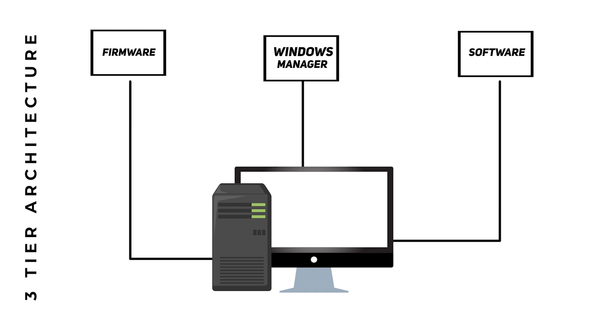Chromebooks work in a three-tier system architecture. First, we have the firmware, which contributes to a fast, secure boot time through not probing storage devices. Its secure boot is enabled by a trusted platform module. Then you have the Windows Manager, which handles user interactions with clients in Windows.